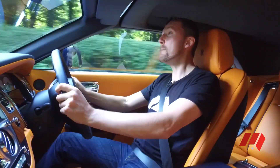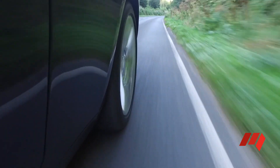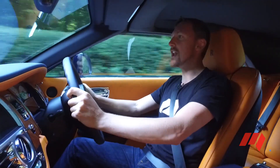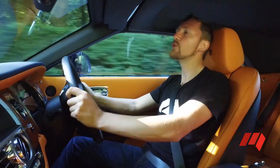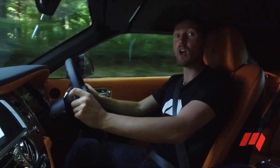Despite riding on massive chrome wheels, ride comfort in this car is sublime. A combination of air suspension and active dampers create what Rolls-Royce calls magic carpet ride. And sitting in it, I'm loathe to disagree.